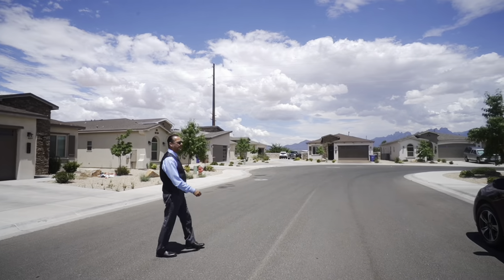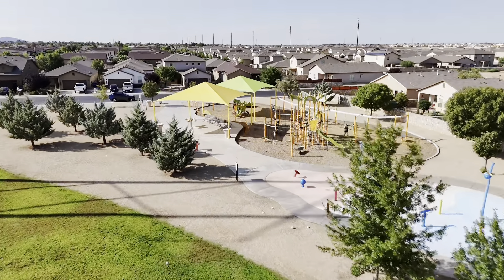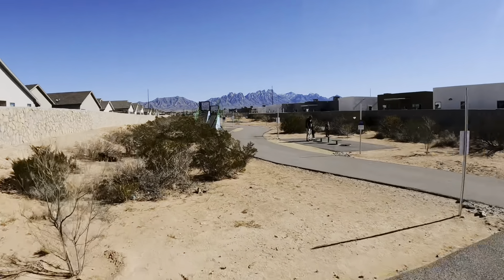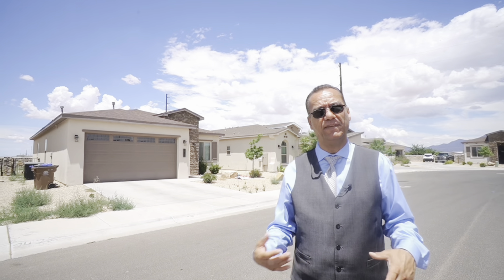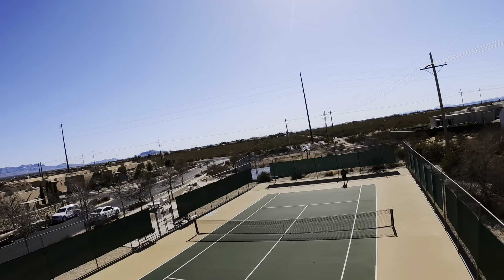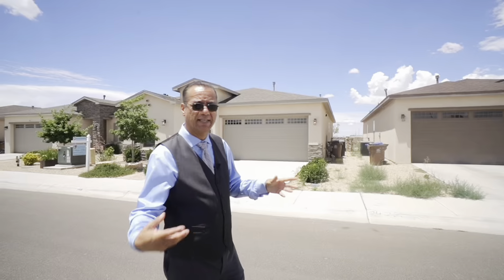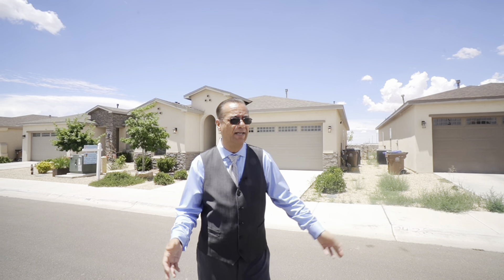En toda esta área estamos alrededor de parques — parquecitos hasta con agua, parques de hacer ejercicios, pasajes, trails para ir caminando, bien suaves con muchas cosas que ver. Con máquinas de hacer ejercicio, basketball courts, de tenis — tienen de todo. Muchos parques para niños chiquitos, hasta tienen parques para skateboarding y todo eso.